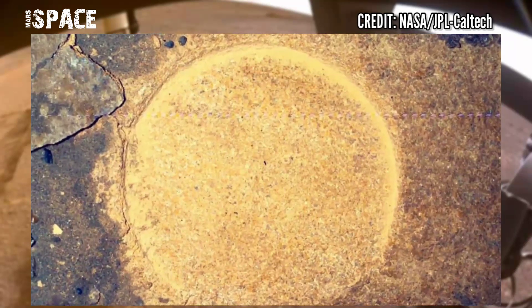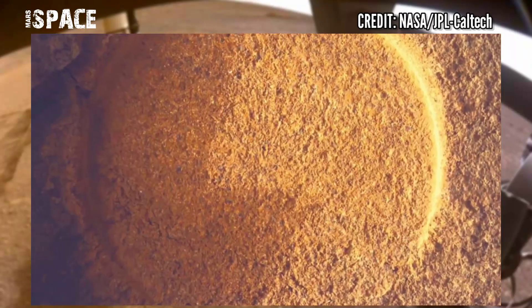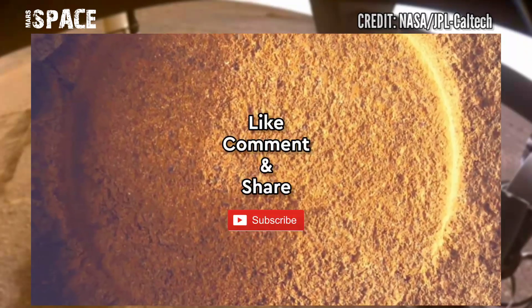If you want to explore more, stay connected with Mars Space. Like the video, share it with your friends. Thanks for watching, I'll see you next time!